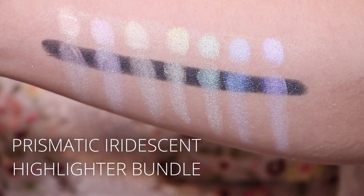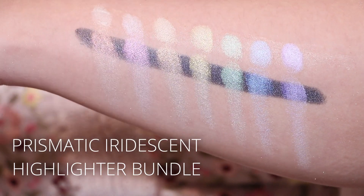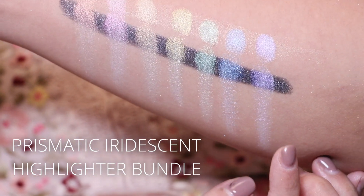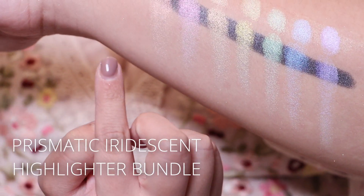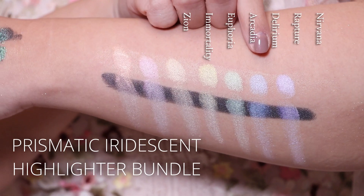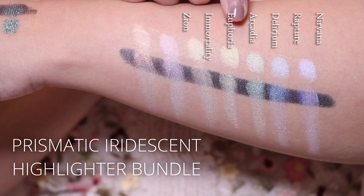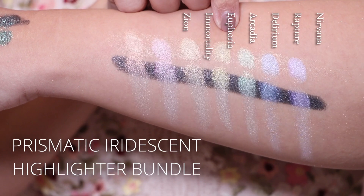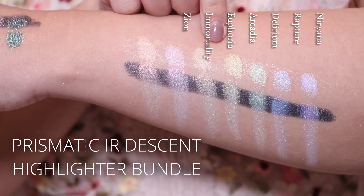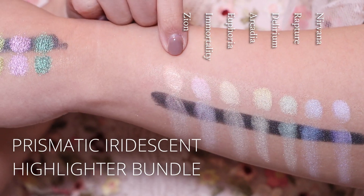This is the Prismatic Iridescent Highlighter Bundle. Because it's meant to be a highlighter, I swatched it on glitter glue, the black base, and on bare skin. The shades are Nirvana, Rapture, Delirium, Arcadia, Euphoria, Immortality, and Xeon.